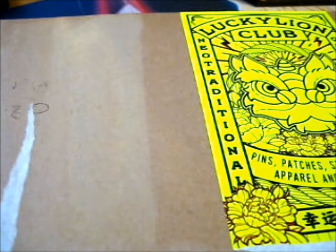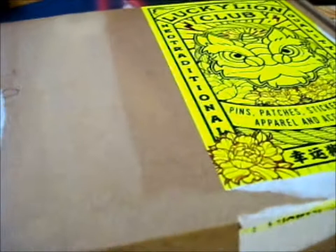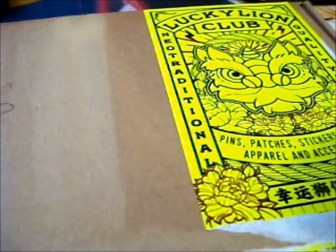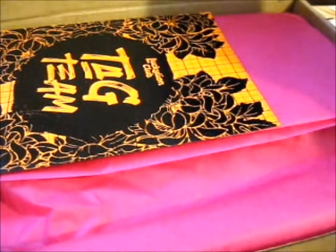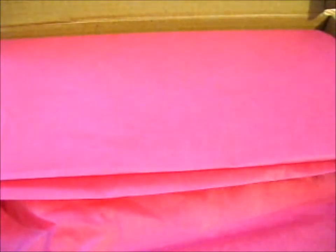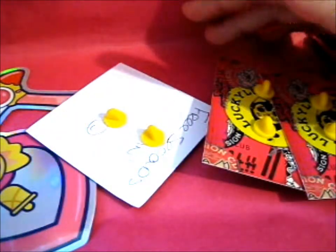This box is from Lucky Lion Club — you can see it has a yellow sticker this time. They were kind enough to sell me this because they didn't actually list it on their Etsy. It's a B-grade item. You can tag them on Instagram to win a 20% discount or enter their monthly tag team giveaway thing.